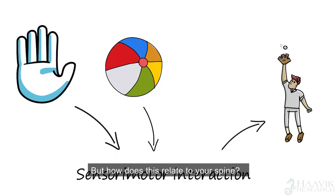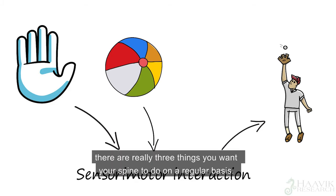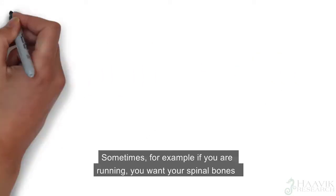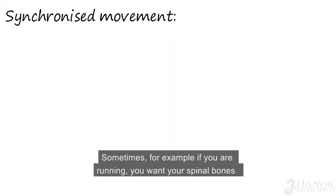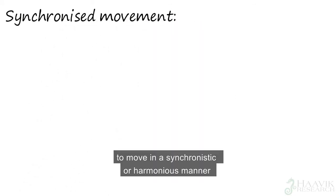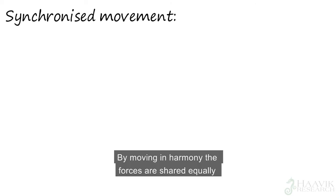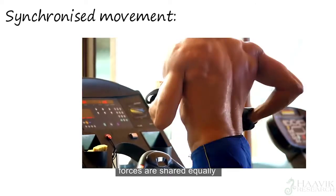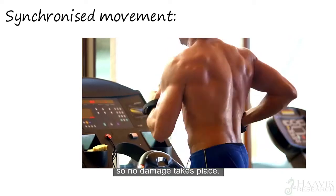But how does this relate to your spine? If we look at spinal function in a very simplistic way, there are really three things you want your spine to do on a regular basis. Sometimes, for example if you're running, you want your spinal bones to move in a synchronistic or harmonious manner to disperse the forces generated from the running. By moving in harmony, the forces are shared equally across your spinal bones so no damage takes place.